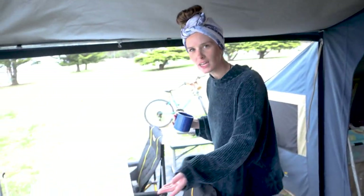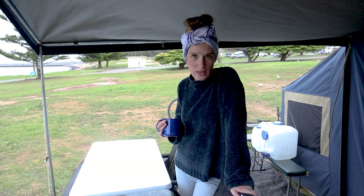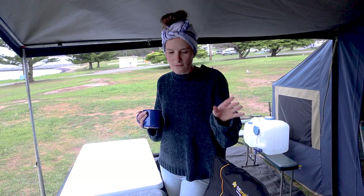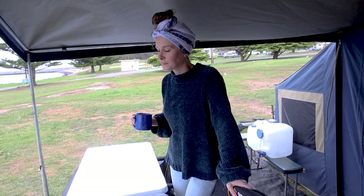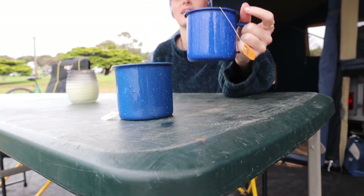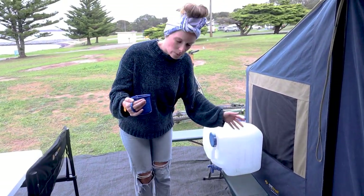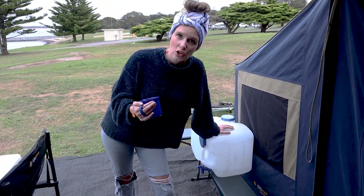Over here we have the tables — we have a table each because we used to fight a lot. We have some fantastic chairs that my ma and pa got us for Christmas; they have saved our backs quite literally. Particularly when working on laptops for a while, you need good support. The hardest thing about the digital nomad life is that your table and chair never suit each other — it's not like working in a nice ergonomic office. Over here we have our water source; since we're in a caravan park this week we don't actually need it, but it saves having to walk up the hill every ten minutes.